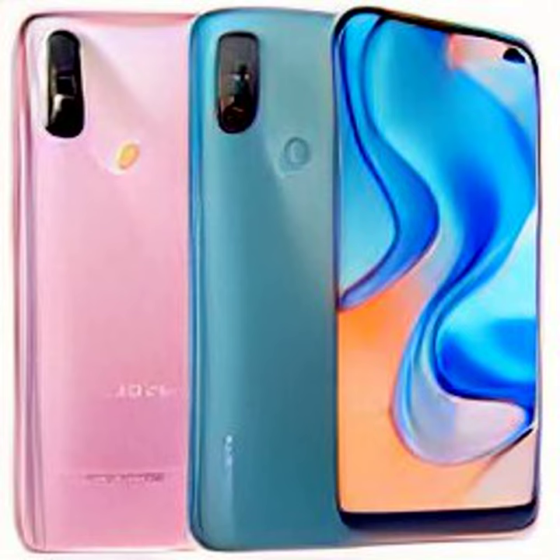You can also watch a live stream of the launch event via the embedded player below. The full specifications of the Redmi 11 Prime 5G, Redmi 11 Prime 4G, and Redmi A1 are yet to be announced.